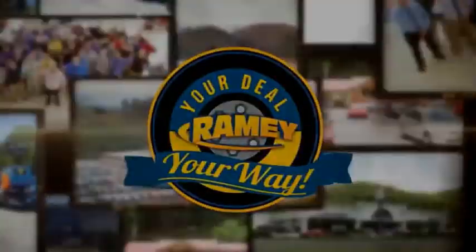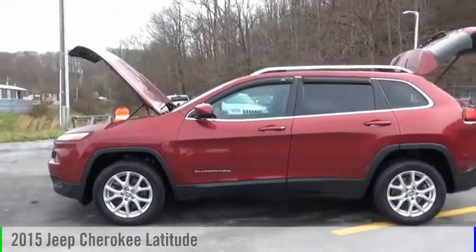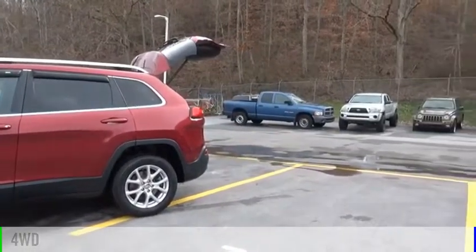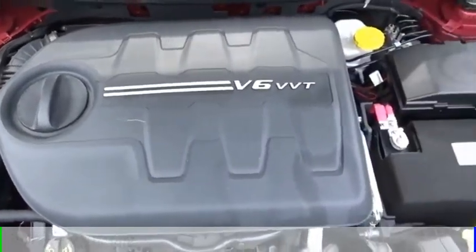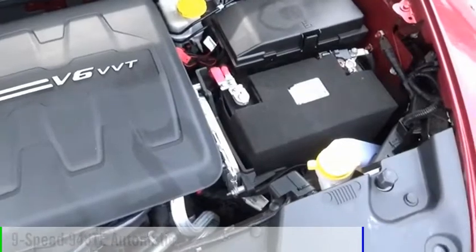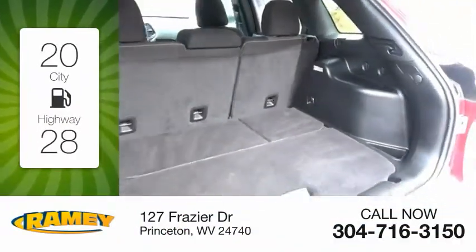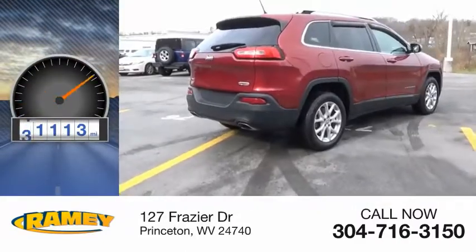It's your deal, your way. We are pleased to show you the 2015 Cherokee. This vehicle is powered by a four-wheel drive, six-cylinder, 3.2-liter engine, and comes with a nine-speed automatic transmission. Great fuel efficiency saves you money by requiring fewer trips to the gas station. This vehicle has less than 65,000 miles.